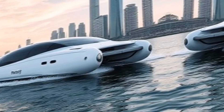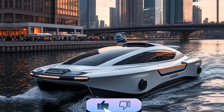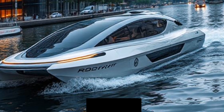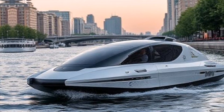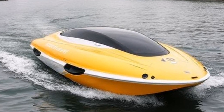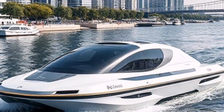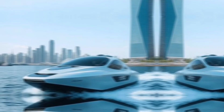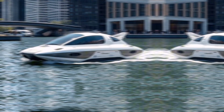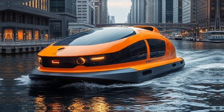While the potential for rawboats is immense, there are also challenges that need to be addressed. Regulatory frameworks must evolve to accommodate autonomous vessels, ensuring safety and compliance with maritime laws. While rawboats aim to be more sustainable than traditional boats, their production and operation still have environmental impacts that need careful consideration. For public acceptance, educating communities about the benefits and safety of these vessels will be essential.